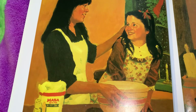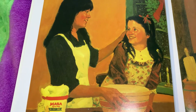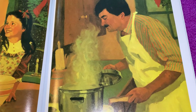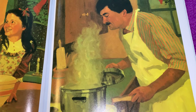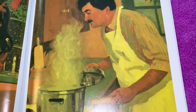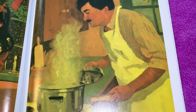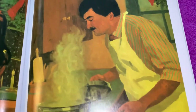Her mother returned and took the bowl from her. 'Go get your father for this part,' she said. Then the three of them began to spread the masa onto corn husks. Maria's father helped by plopping a spoonful of meat in the center and folding the husk. He then placed them in a large pot on the stove. They made 24 tamales as the windows grew white with delicious smelling curls of steam.